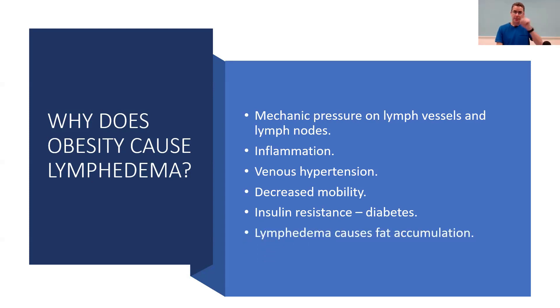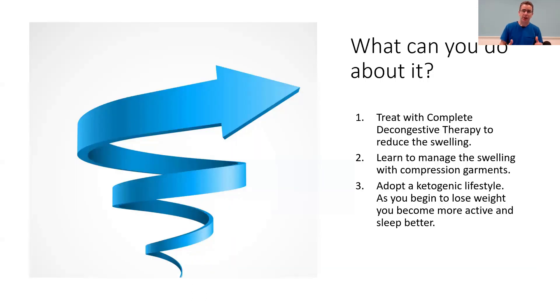Having lymphedema then causes more fat accumulation in that limb, creating that downward spiral. But I want to end with an upward spiral, because these things are not irreversible. If we are spiraling downward, it is also possible to spiral upward. So what can we do if we have obesity and lymphedema?